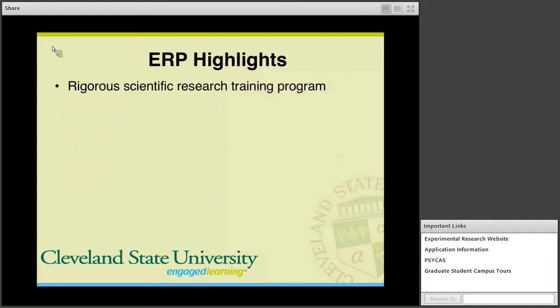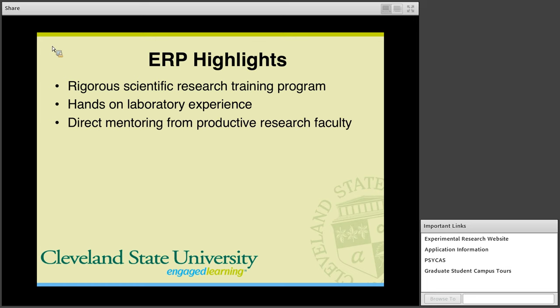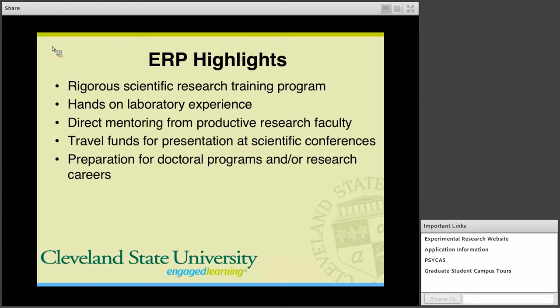Some highlights of the Experimental Research Program: the program offers rigorous scientific research training, hands-on laboratory experience, and direct mentoring from productive research faculty. We also have travel funds available for students who are presenting at scientific conferences, and our program provides effective preparation for doctoral programs and/or research careers, including careers directly from the Masters.